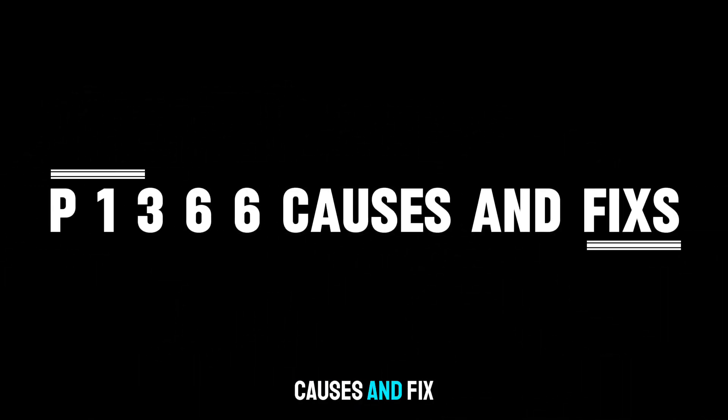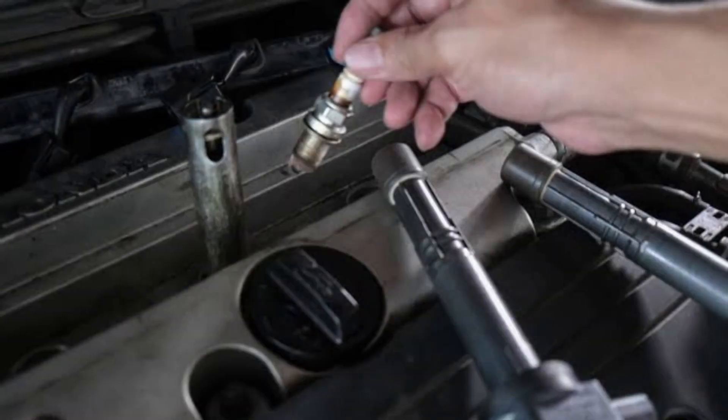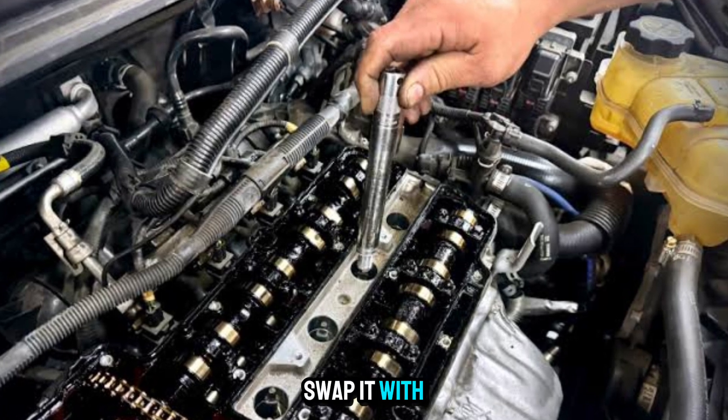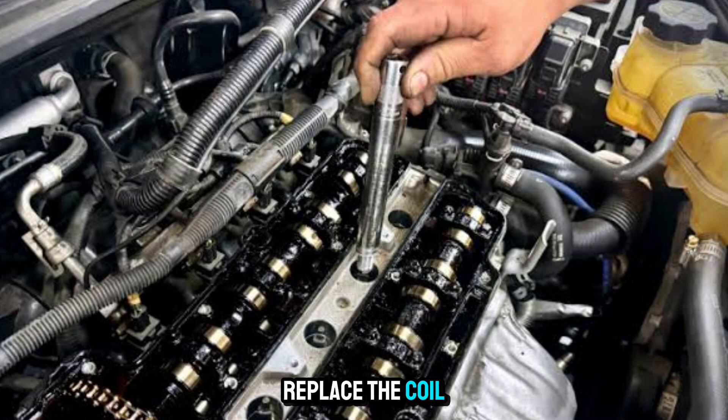Here are some causes and fixes. One: faulty ignition coil. The coil may fail internally or due to overheating. Inspect and replace the ignition coil. Swap it with another coil to see if the code follows — if it does, replace the coil.